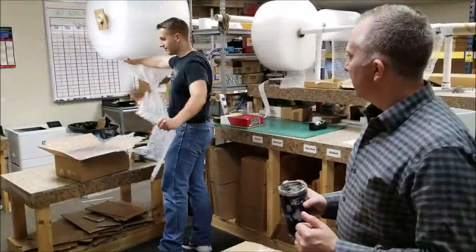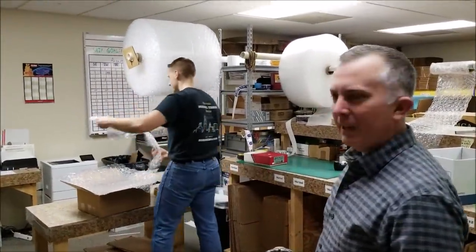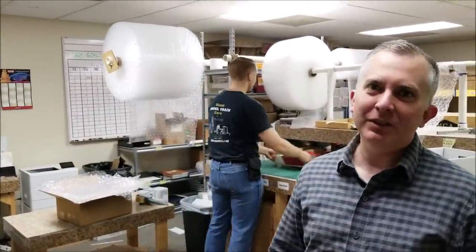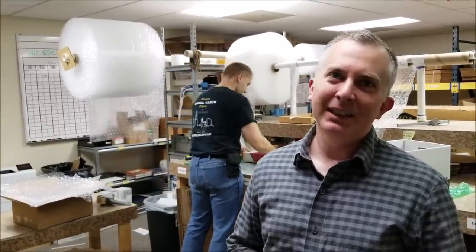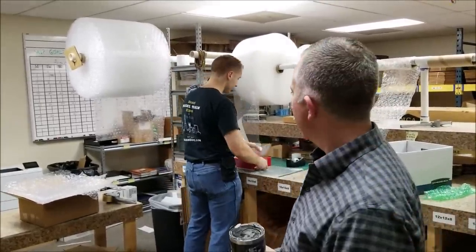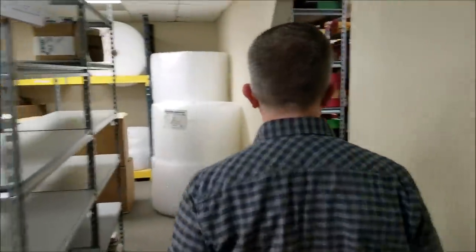This is our packing area. When you order something, this is where we make sure it's delivered safely, because there's nothing worse than ordering that train you've been looking for your whole life and getting it damaged. We do our absolute best to make sure that doesn't happen. And over here is where we keep the stock.